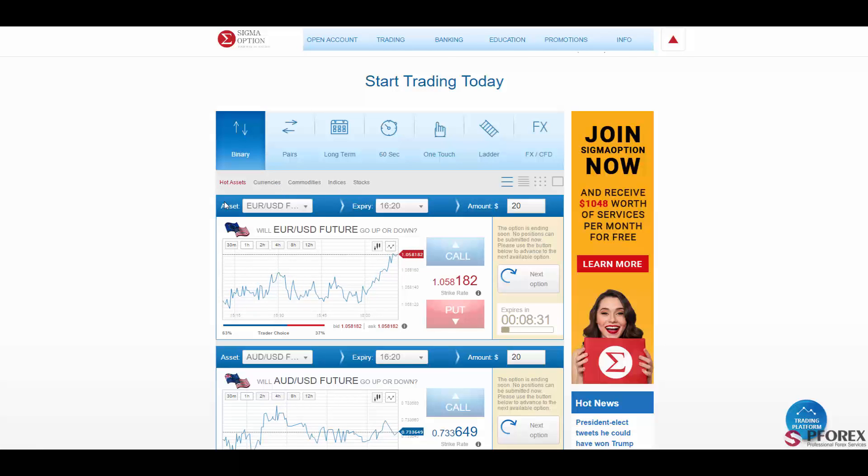You will have professional brokers guiding you every step of the way. The platform has binaries, pairs, long-terms, 60 seconds, one-touch options, ladder, Forex, and CFDs. And right here you can call or put.